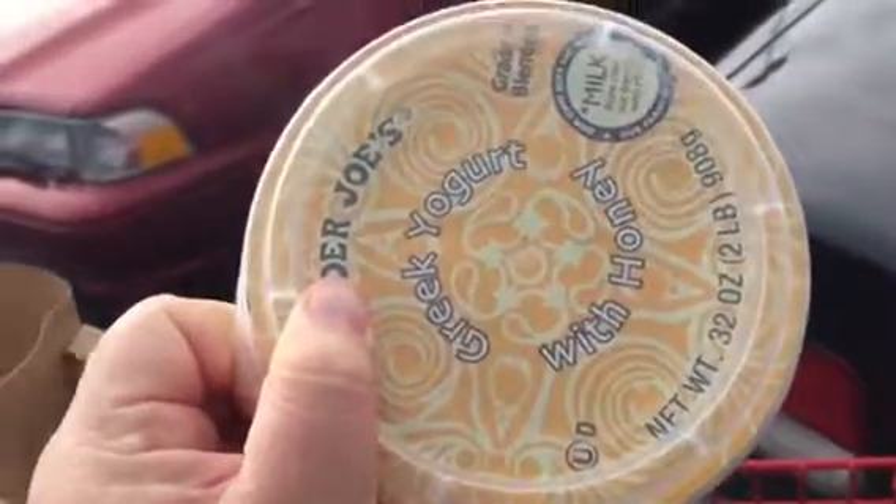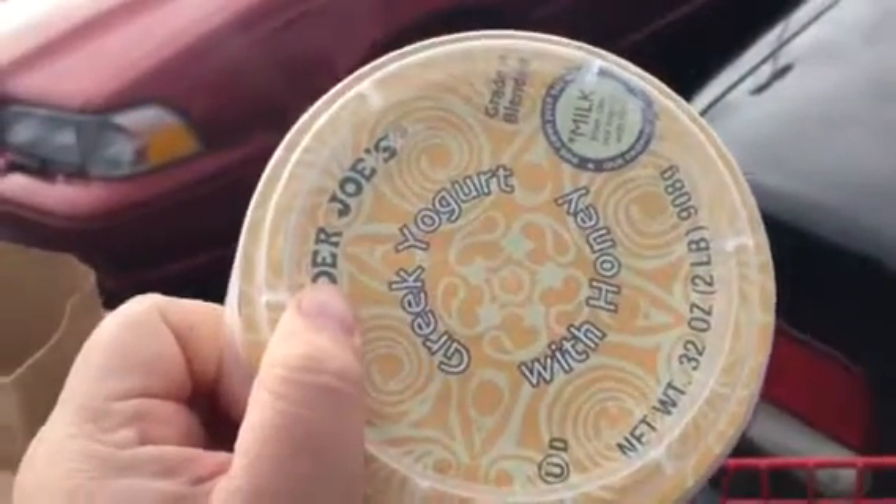And that will go with this yogurt — honey Greek yogurt. I got the big tub with this one.